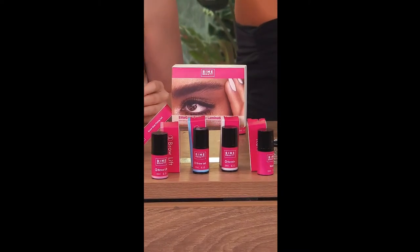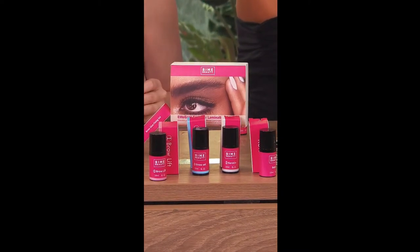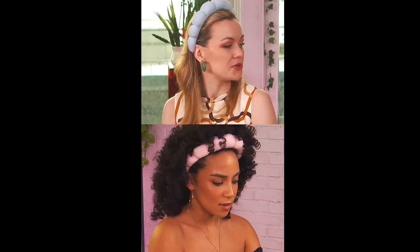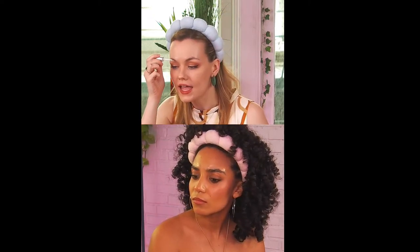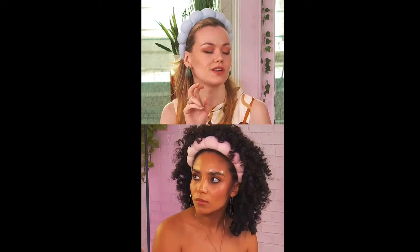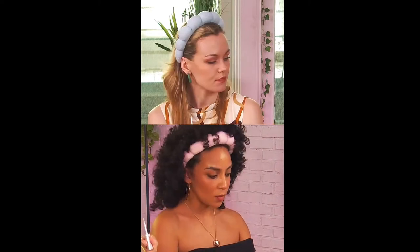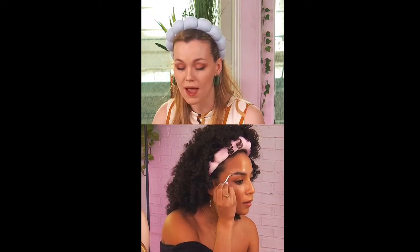You definitely want to put on a good amount so that you have some grip. I'm doing one eyebrow at a time so you can see the difference. I honestly think if I can do it, your five-year-old sister can do it, because I need so much guidance when it comes to this stuff. And you guys are going to see firsthand the experience and the journey. I'm so happy you're here, Aylan, because I definitely need the guidance.